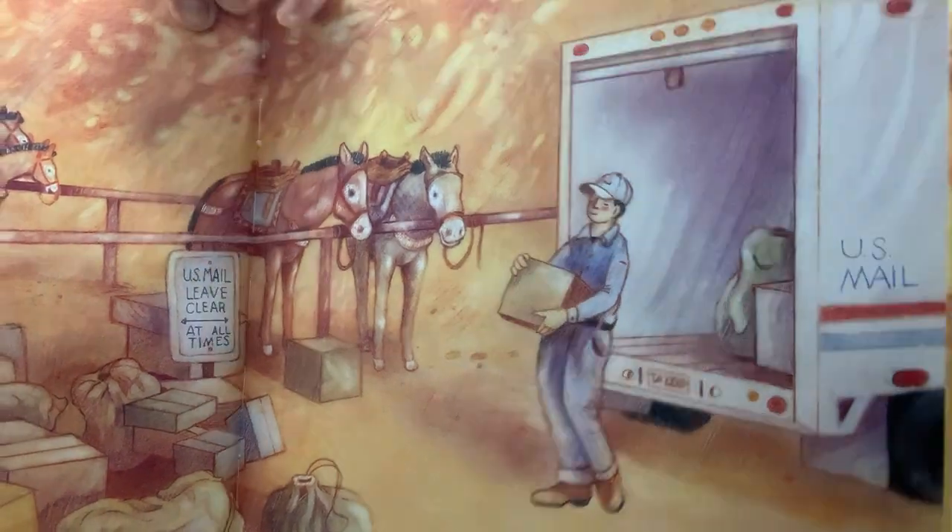He picks up the mail at the south rim of the Grand Canyon. Do you know where the Grand Canyon is? Anthony ties the boxes of mail onto the mules' pack saddles, and checks all the knots. He talks softly to the mules to calm them down. The mules carry letters and packages, along with groceries, water, clothes, and even computers. During the holidays, they deliver everything from pumpkins and turkeys to Christmas trees.